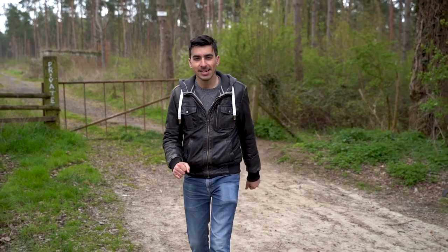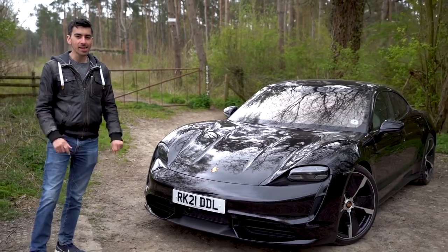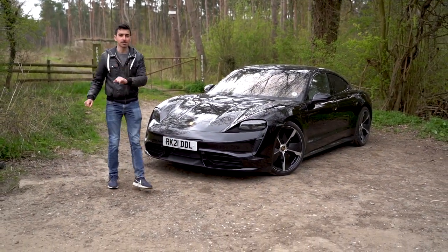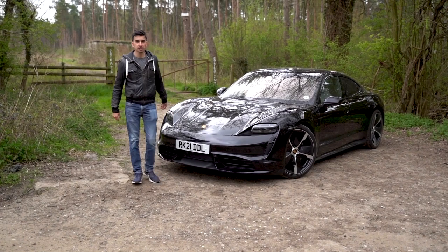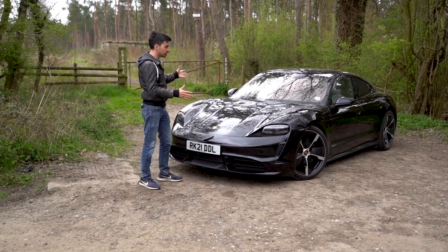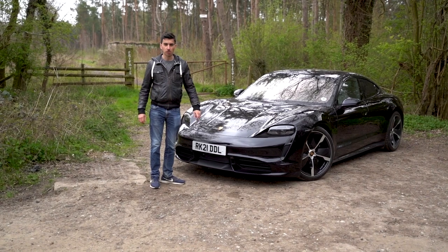Hi everyone, Cam here. Today I'm going to be driving this thing — the Porsche Taycan. But it's not any old Taycan; it is in fact a 2021 model, and they're slightly different to the ones you could buy before. What are the differences, you ask? Today I'm going to go over them and also see just what Porsche's first proper electric car is like to drive. Does it live up to the hype? Well, we're about to find out.